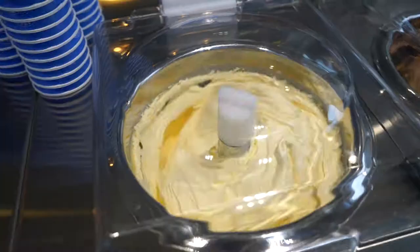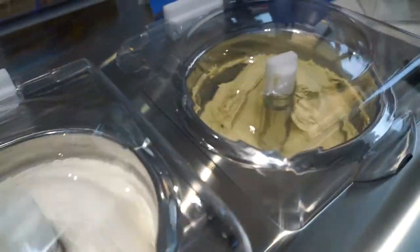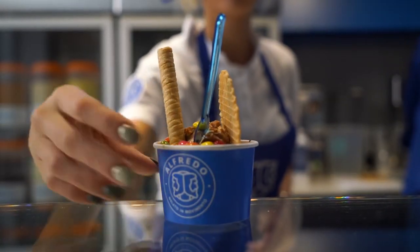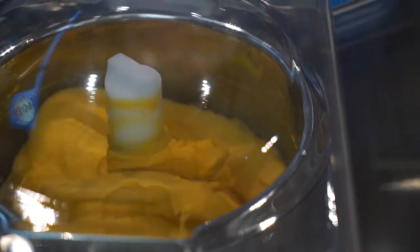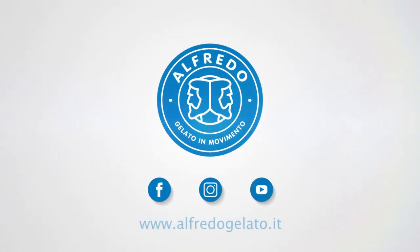We hope to hear from you, to share projects and dreams, and to reveal one of the secret ingredients of our gelato: the passion we put into doing everything. We'll see you next time.